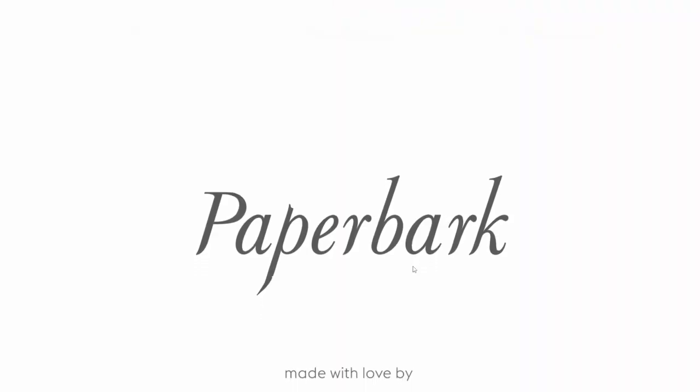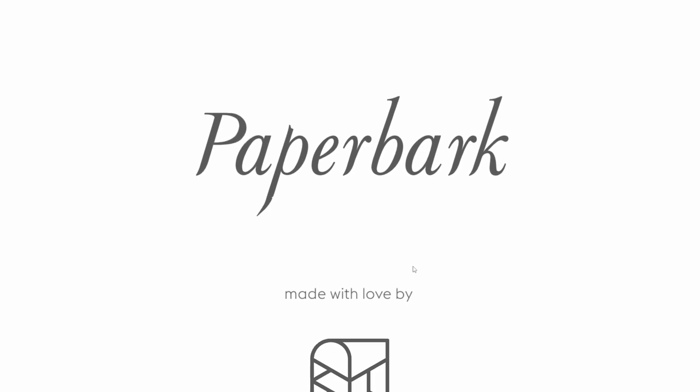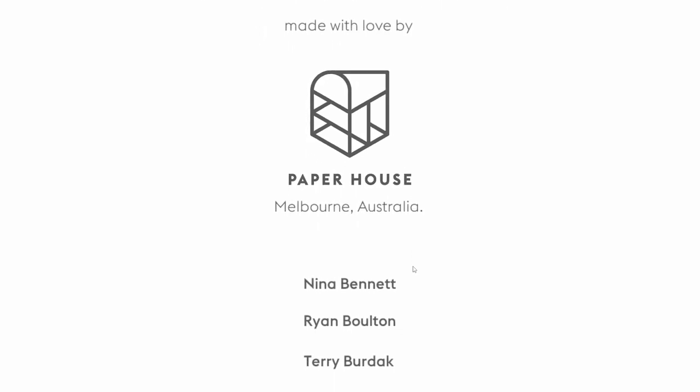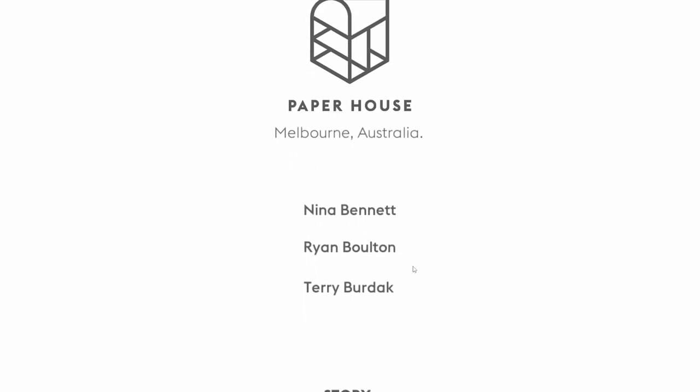Well, friends, this was Paperbark. We got to play as a cutie patootie wombat making his way through the forest and finding a new home. This game is very cute, very relaxing, very cozy. Thank you guys so much for watching — I really appreciate it. And I'll see you in the next one. Bye.